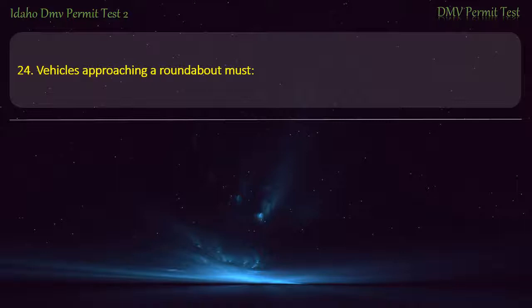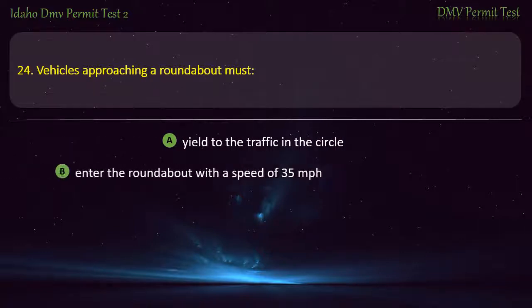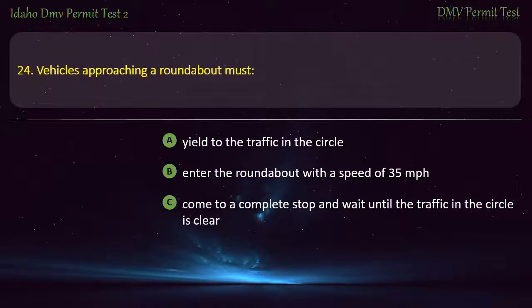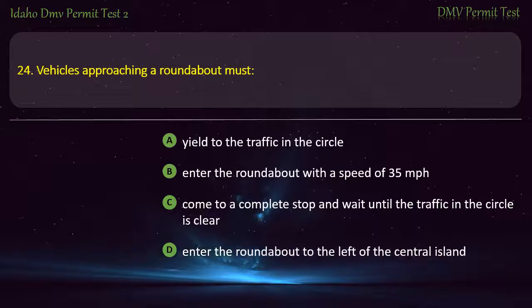Question 24. Vehicles approaching a roundabout must: A) Yield to the traffic in the circle, B) Enter the roundabout with a speed of 35 miles per hour, C) Come to a complete stop and wait until the traffic in the circle is clear, D) Enter the roundabout to the left of the central island. Answer: Yield to the traffic in the circle.